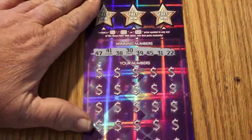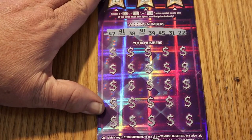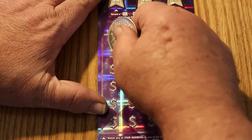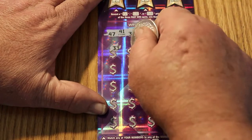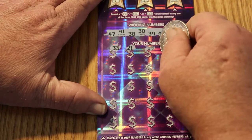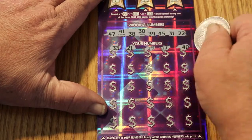Ticket 002. The winning numbers are 47, 41, 38, 30, 39, 45, 31, and 22 — we get a back-to-back win here. Numbers coming up: 33, 21, 19, 19, and 17.